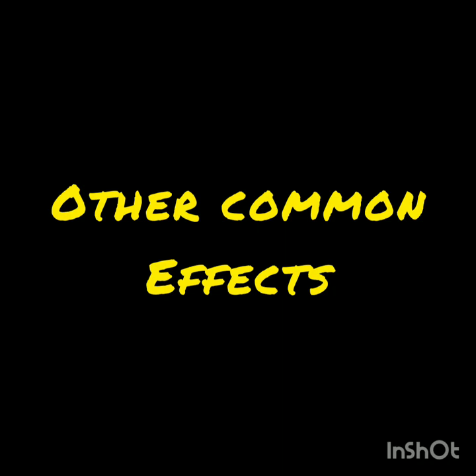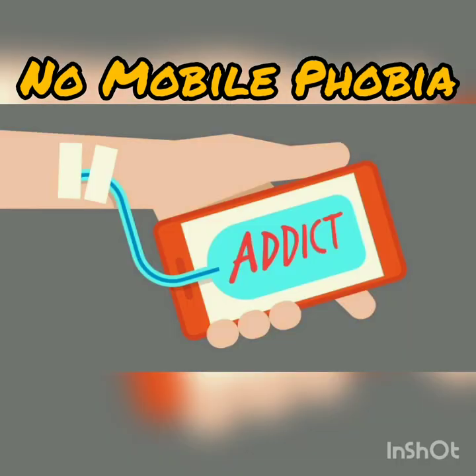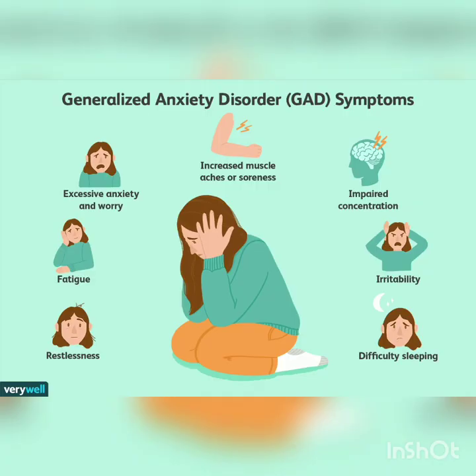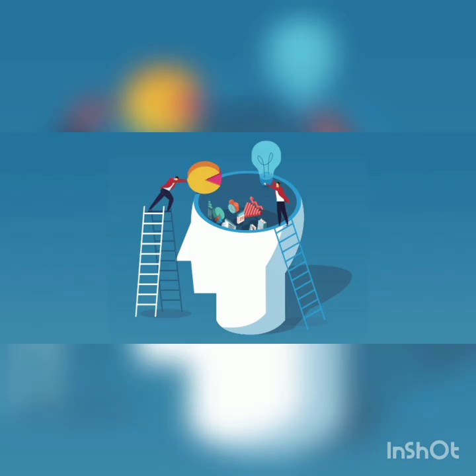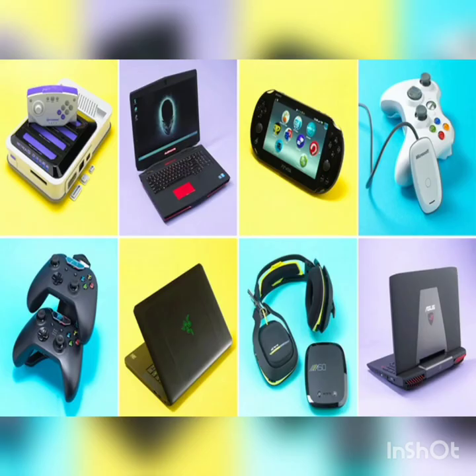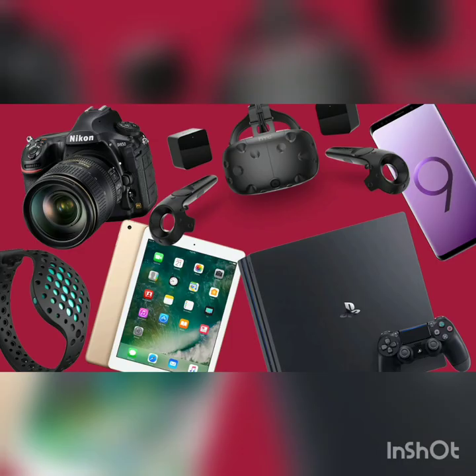Other common effects of phone use are nomophobia. Addiction to phone increases the stress and anxiety levels and can also affect our mental health. Increased dependence on phones reduces our memorising, problem solving and thinking abilities. Most of the problems discussed are also applicable for the usage of other electronic gadgets.